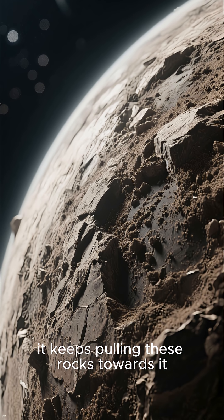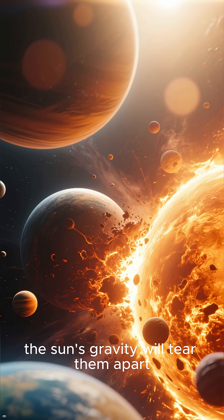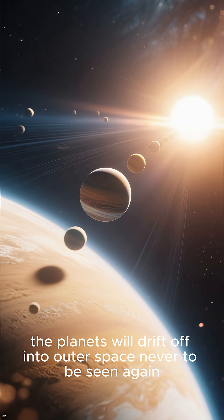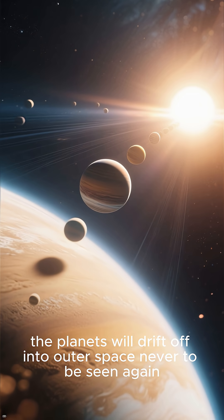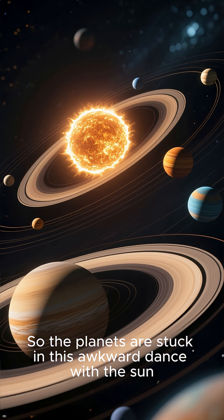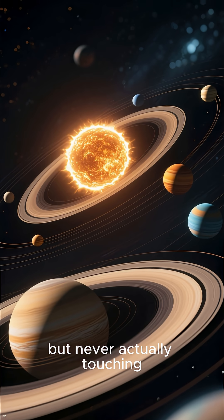Because the sun's gravity is so strong, it keeps pulling these rocks towards it. If the planets get too close, the sun's gravity will tear them apart. But if they get too far away, the planets will drift off into outer space, never to be seen again. So the planets are stuck in this awkward dance with the sun, constantly falling towards it but never actually touching.